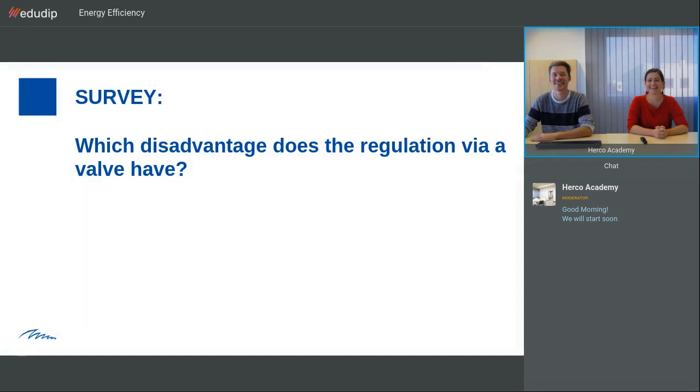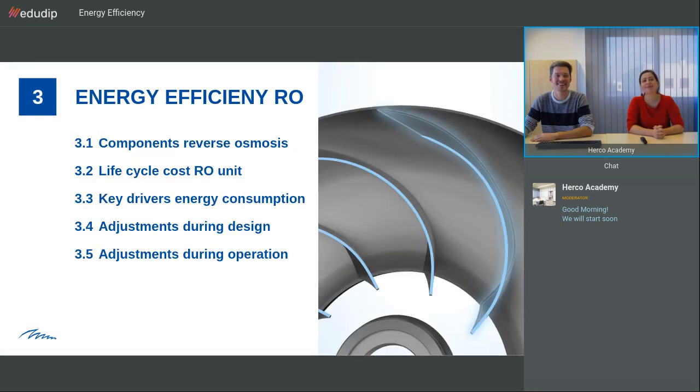Now we go from the basics of pumps into the energy efficiency of the RO. We'll have a look at the components quickly and the lifecycle cost of the RO unit. We'll look at the key drivers for energy consumption — what determines if our reverse osmosis has a high or low consumption and how can we make it more energy efficient — including adjustments during the design phase and during operation.